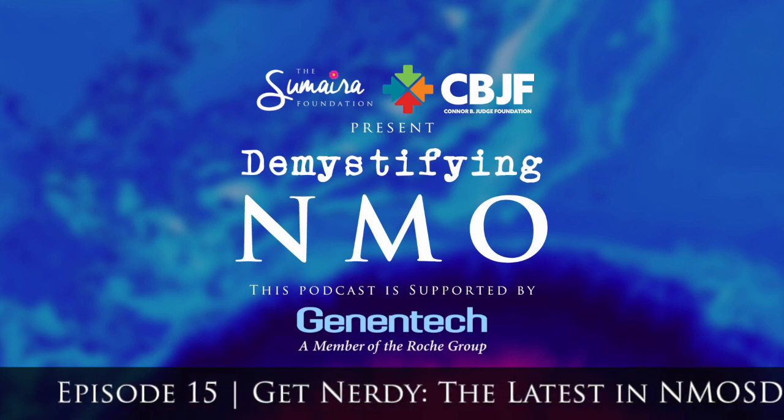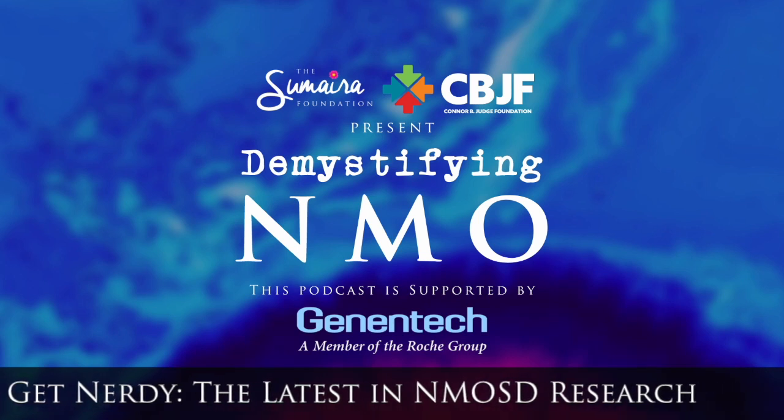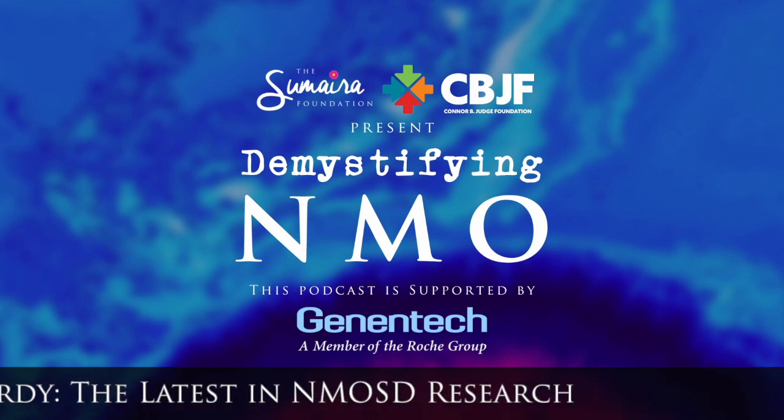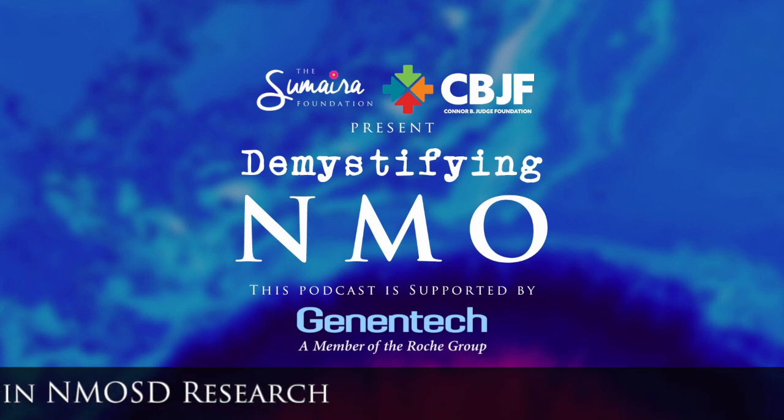So the who, what, where, when, and whys — that kind of thing. Join me as I share with you, as a scientist slash investigative reporter, on the hottest emerging science related to NMOSD.